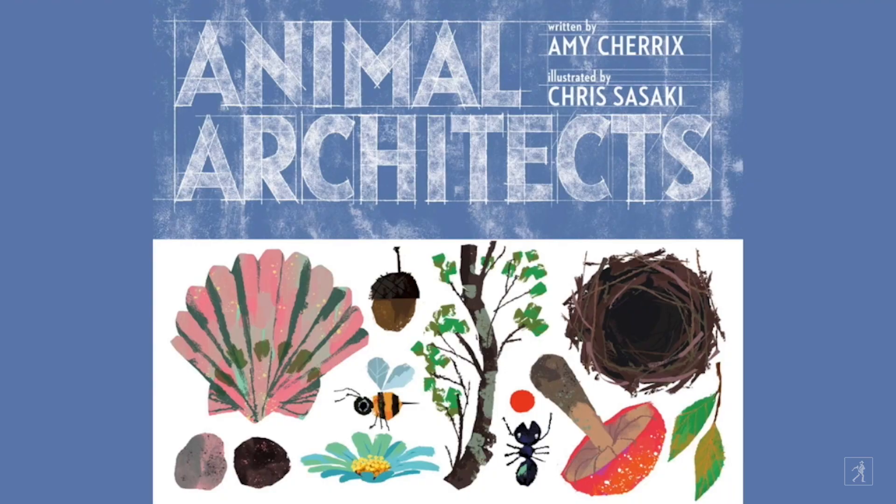We're going to hop into my virtual story room and I've got the book all set up so we can read it together. And maybe you'll be inspired to build something too. Animal Architects, written by Amy Cherex, illustrated by Chris Sasaki, read for you today by the author.